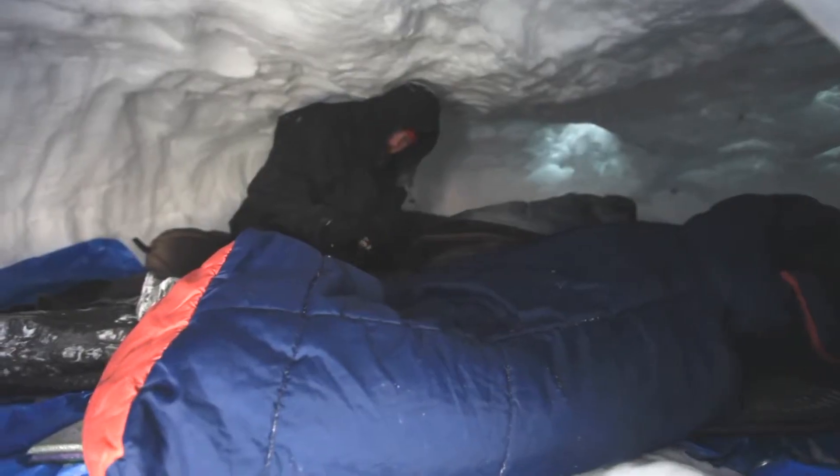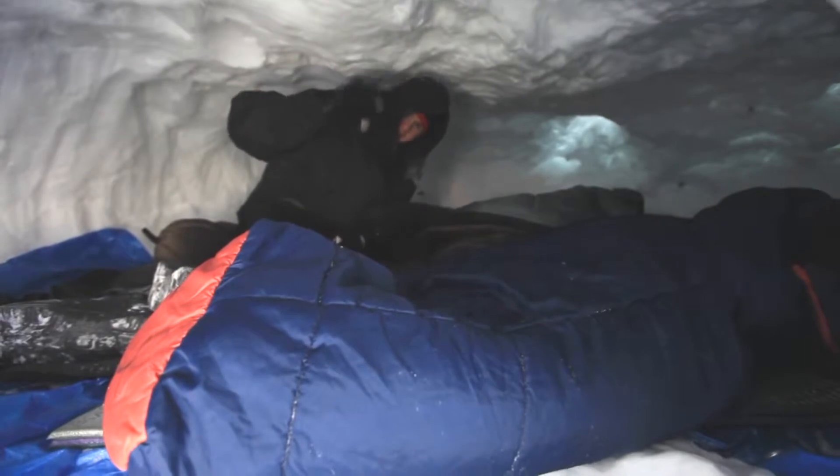Outside, it probably got to about negative 20 degrees, whereas inside the Quincy, it was probably 25 or 30 degrees.